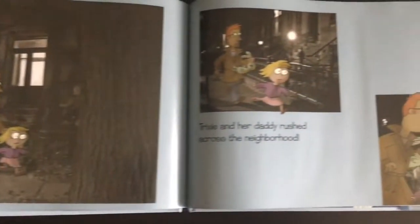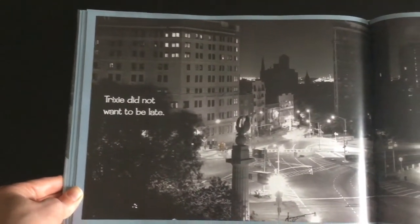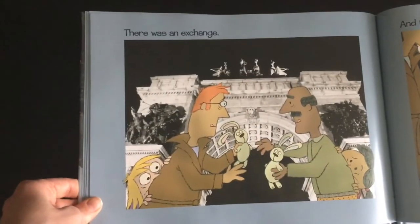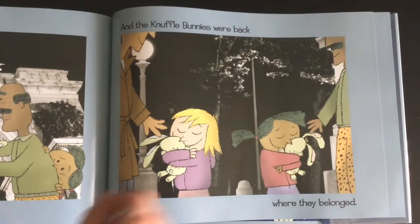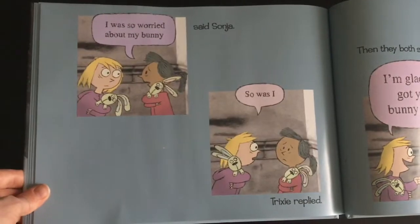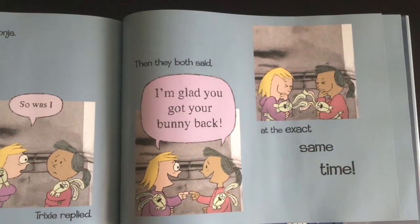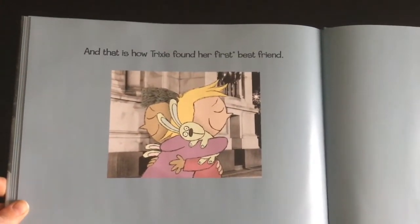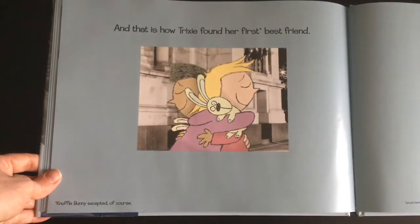Arrangements were made. Trixie and her daddy rushed across the neighborhood. Trixie did not want to be late. Neither did Sonia. There was an exchange, and the Knuffle Bunnies were back where they belonged. "I was so worried about my bunny," said Sonia. "So was I," replied Trixie. Then they both said at the exact same time, "I'm glad you got your bunny back." And that is how Trixie found her first best friend. Knuffle Bunny accepted, of course. The end.